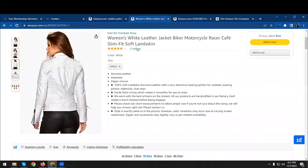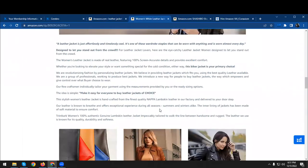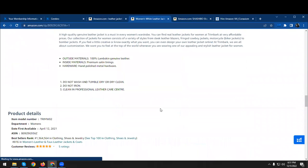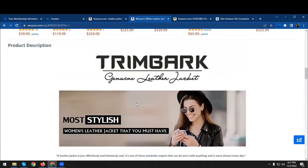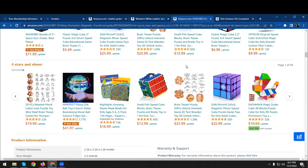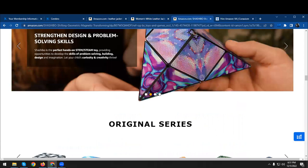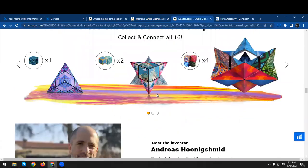Moving back to your listing, another thing I've noticed is that you do not have a lot of A+ content. There is some and it's good, but there should be a lot more — like this one right here, which has a lot of A+ content with slideshows as well. This really helps in attracting customers.